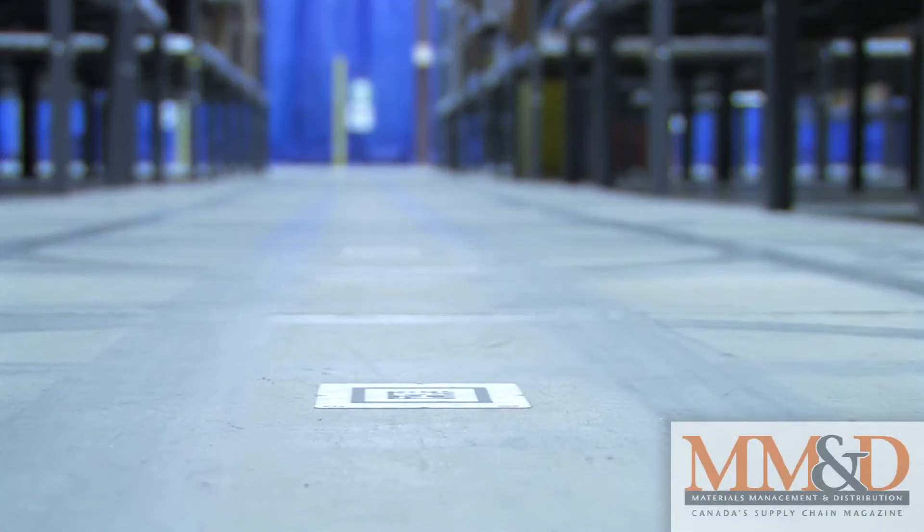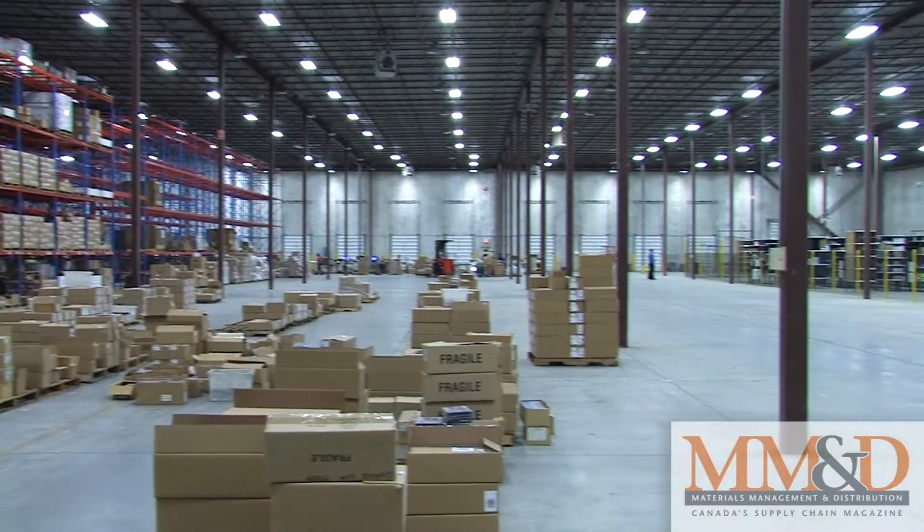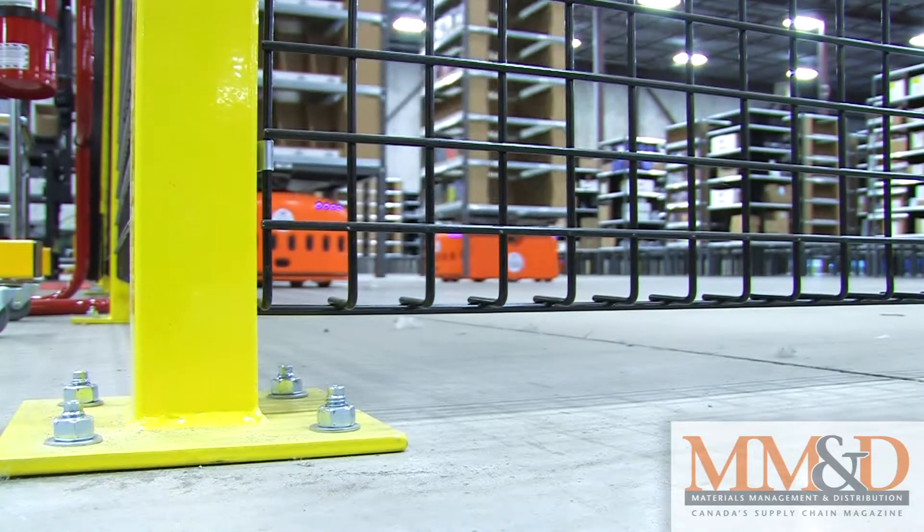The robots navigate the warehouse space by reading 2D barcodes placed on the floor. But even if they do happen to get confused, they can't really get lost. They roam an area of the warehouse that is fenced off from the rest of Think's facility.